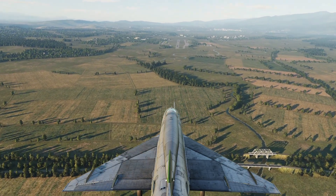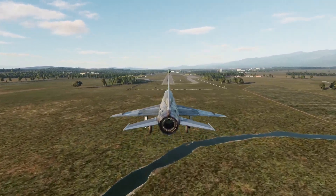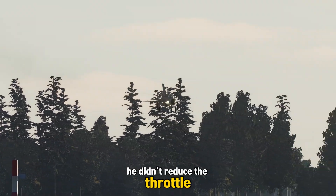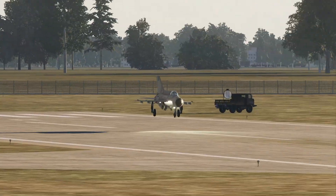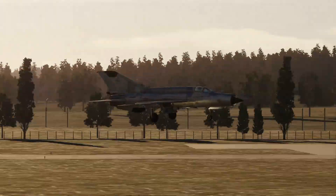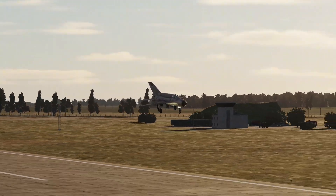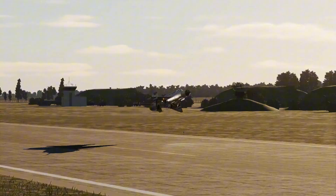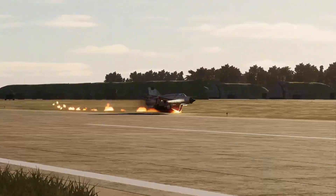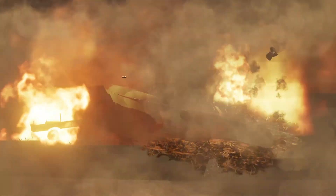I've seen it happen — a perfect approach, good alignment, stable glide path. But the pilot hesitated. He didn't reduce the throttle early enough. And when those wheels touched, the MiG simply refused to slow down. At that point, the only thing you can do is pray your runway is long enough. That's why in training we always say: speed kills, but only when you ignore it.